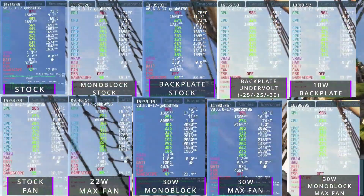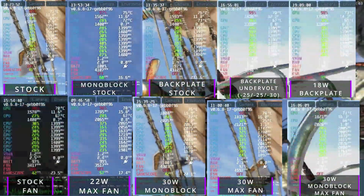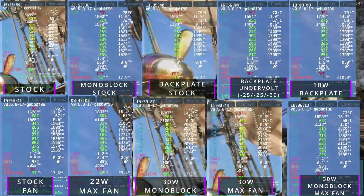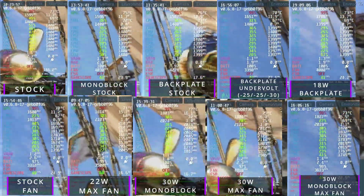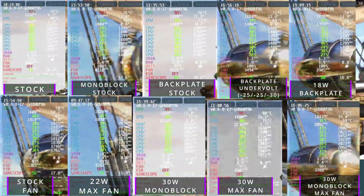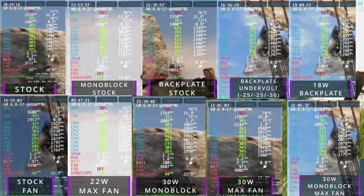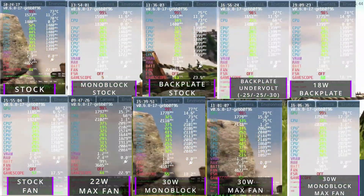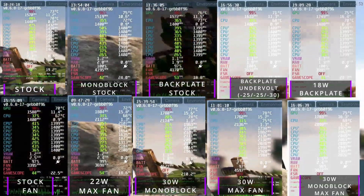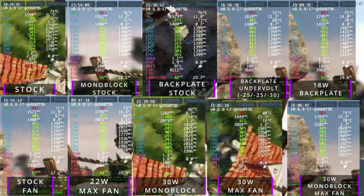As shown, the JSOX backplate and fan did a pretty good job at keeping up with the monoblock — which for an option that costs about $20 with another $30 on a backplate, versus the $99 they ask plus taxes and duties, adding in the mod time and potentially having to custom fit your APU, the price-to-performance-to-hassle ratio is all out of whack. The simplicity of just adding a new backplate and additional fan is a fantastic experience.